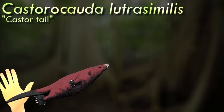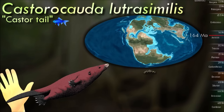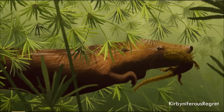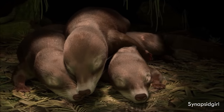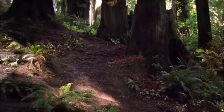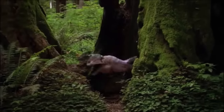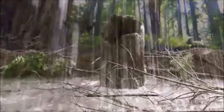Castorokata is represented by an exceptionally preserved fossil showing soft tissue and hair impressions. It would have lived in a wetland environment and was well adapted for swimming, with a flattened scaly beaver-like tail, webbed toes, and a coat of dense fur very similar to that of modern mammals, made up of both guard hairs and underfur. It was also one of the earliest known mammals with spurs on its ankles. This feature is only seen today in monotremes, but seems to have been an ancestral trait common to all early mammals that was later lost in the lineage leading to marsupials and placentals.